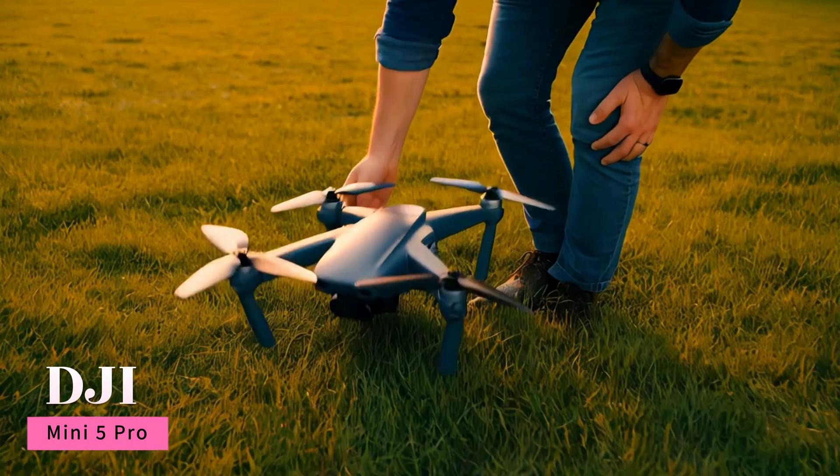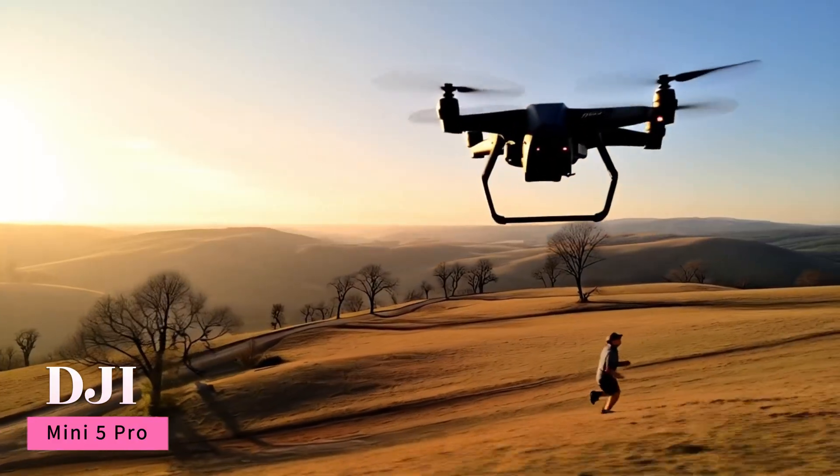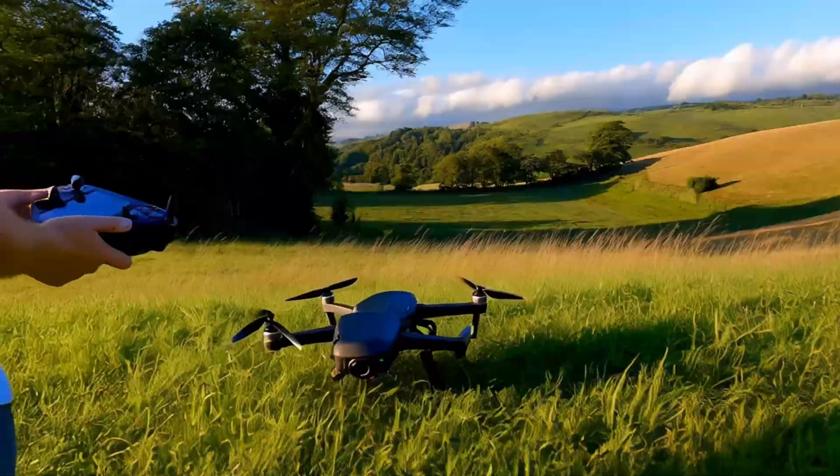DJI is back with the Mini 5 Pro, and it's pushing the limits of what a compact drone can do — but is it a true upgrade or just a minor refresh?